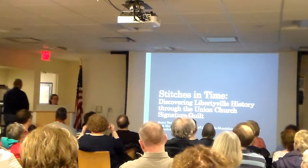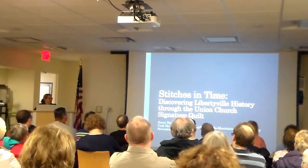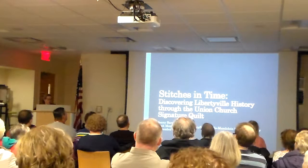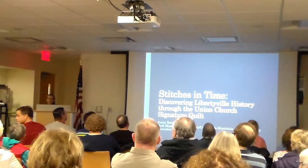Today's program is called Stitches in Time. It is not a program about how to quilt. It is about a quilt, and if you saw it on the way in or you want to see it afterwards, we actually did bring the quilt in question out from the cookhouse where it usually lives, and we have it on display here for you to take a look at.